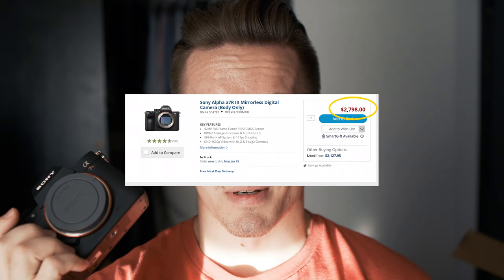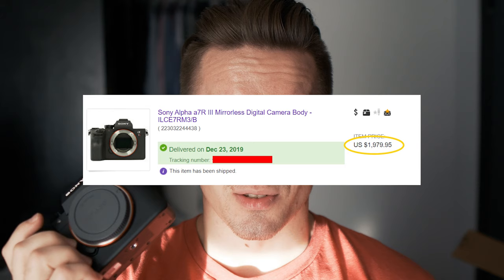I got this at an insane deal. When this came on the market two years ago, it was $3,500. If you go to B&H or Best Buy, this will retail for $2,500 minimum. I got it for $1,998 — under two grand. With tax, it was like $2,022. That is crazy.